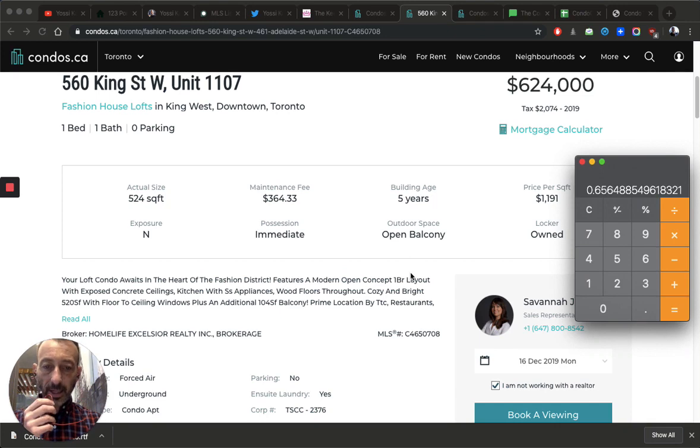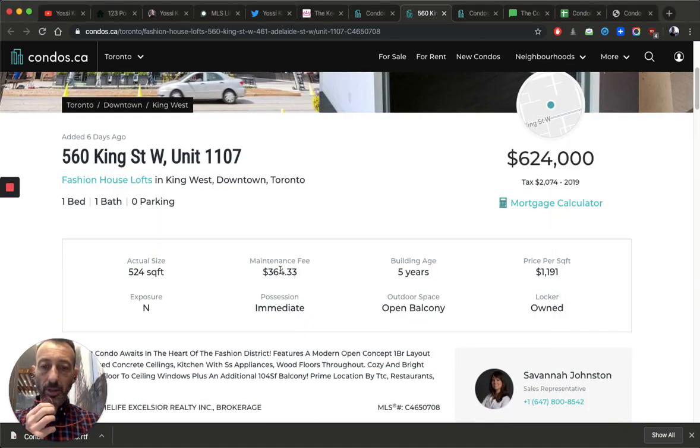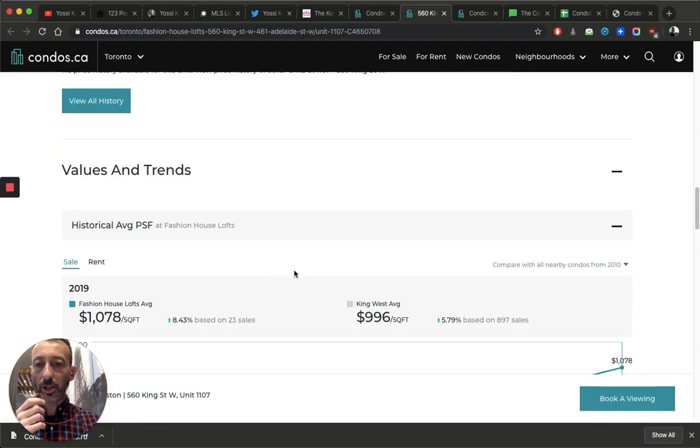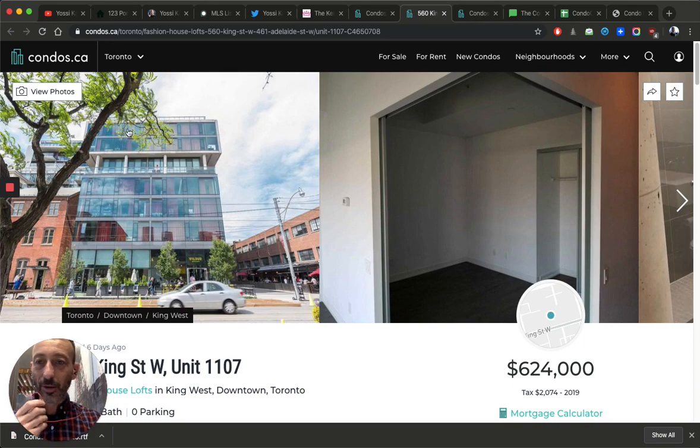I believe the actual maintenance fee number is correct — they just incorrectly ticked a bunch of amenity boxes that don't belong. After finishing this video, I'm actually going to send this link to the listing agent and make a follow-up video to see if they fix it. Today is Monday — I'll come back Wednesday and check.